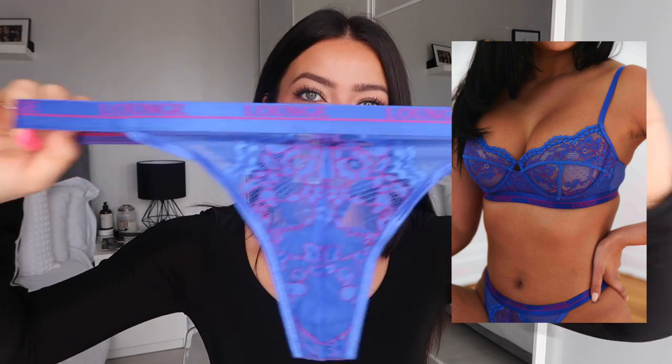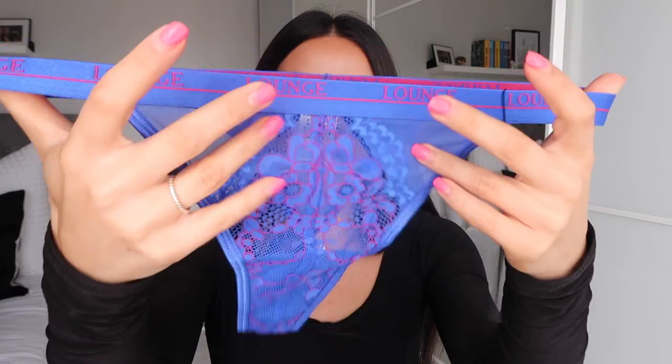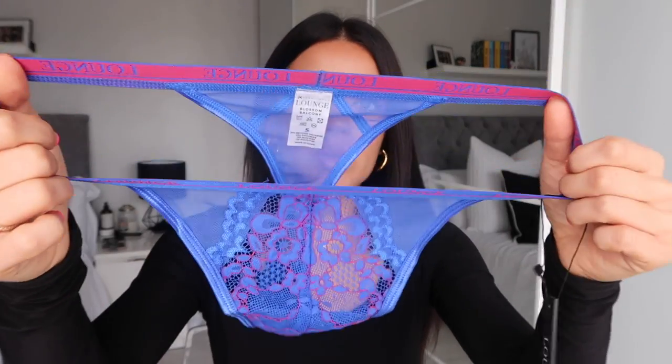I also picked up the matching thong — you can see how it's that blue but with that hot pink and red detailing all through it. It has the same matching lace front and it's a mesh thong at the back, very very stretchy. This set retails for 50 pounds and they've got a wide variety of sizes in the bottoms, from extra small to extra extra large.